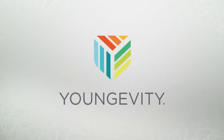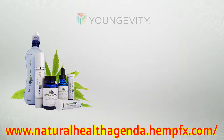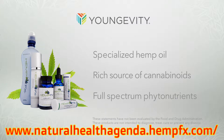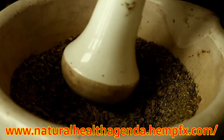Longevity has leveraged our years of natural plant-based nutritional research to introduce three new products, all containing a specialized hemp oil with a rich source of cannabinoids, including CBD and other full-spectrum phytonutrients. Each Longevity product combines the phyto-cannabinoid-rich hemp oil with a complementary set of herbs, essential oils, and other nutrients to create proprietary blends to enhance the benefits.